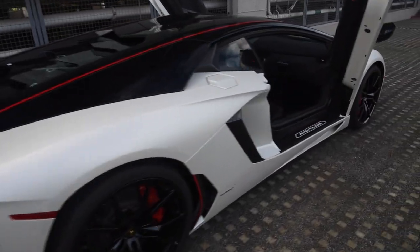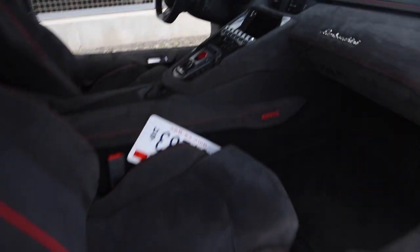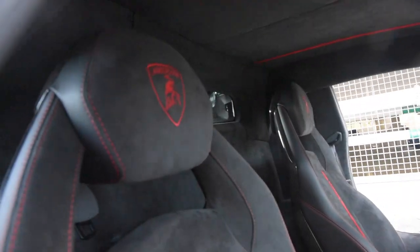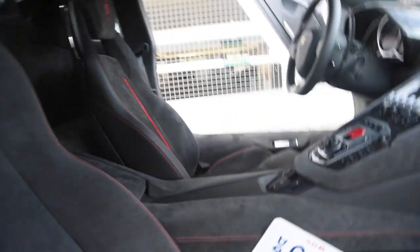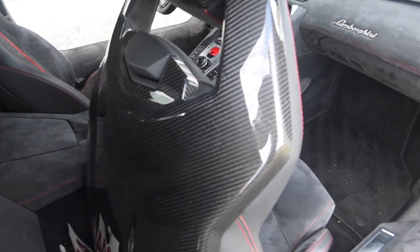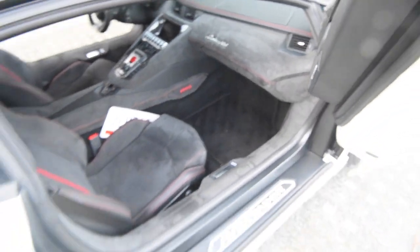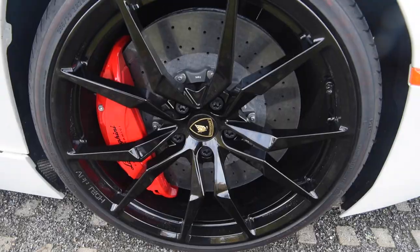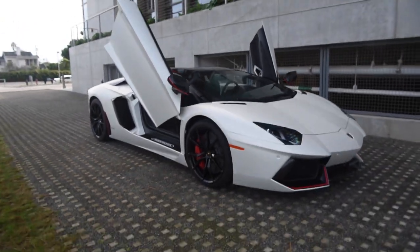It has a ton of options on it too — a lot of carbon fiber everywhere, and all Alcantara interior as well. It has the red logos on the headrest, and also the Pirelli logos on the seat back. These seats are actually full carbon fiber too, which is a really cool option. In the Roadster you can see a little bit more, but in the Coupe it's just a cool option to have. It also has the red calipers — overall a really badass looking car.